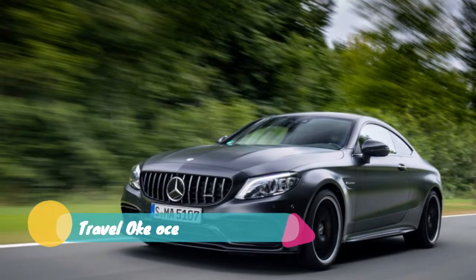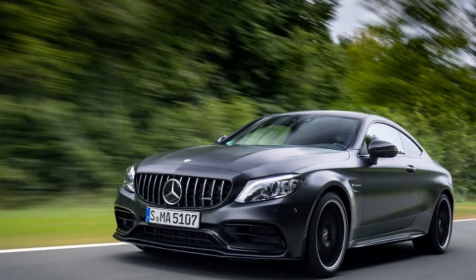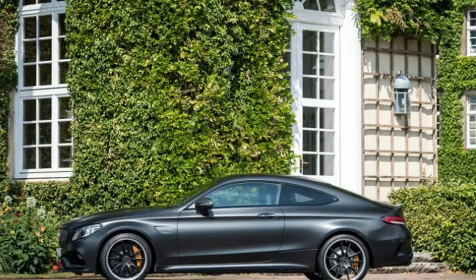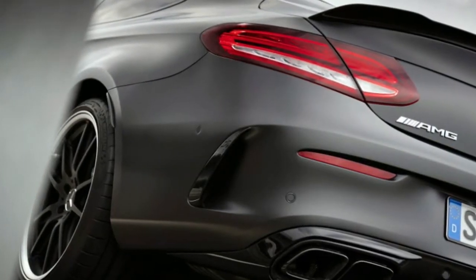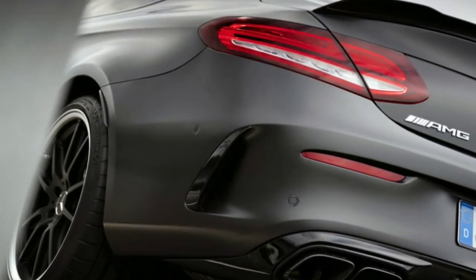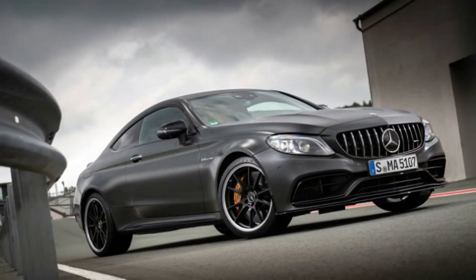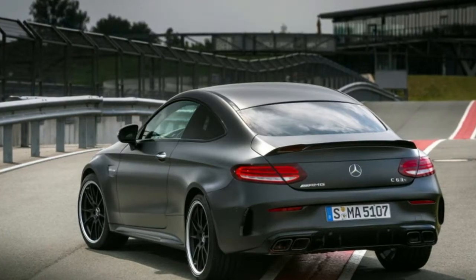These govern throttle response, gear shifts, steering weight and other parameters, though the right to describe yourself as Master only comes in Race mode with the ESP set to Sport or off entirely. AMG Dynamics also adapts the electronically controlled locking differential, which is now standard on all models. The track at Bilsterberg permits a more socially responsible exploration of its function and the new nine-stage AMG traction control system adapted from the GT-R.